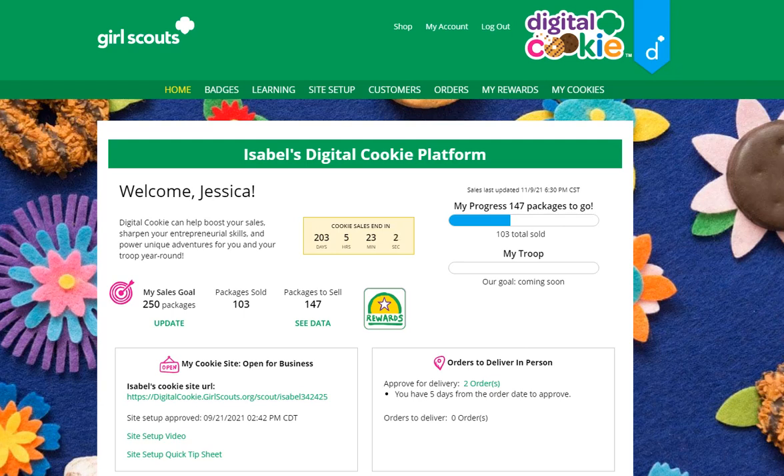New this year in Digital Cookie, girls can see the rewards from their council that they can earn for their cookie sales. To do that, girls can navigate to the My Rewards tab.